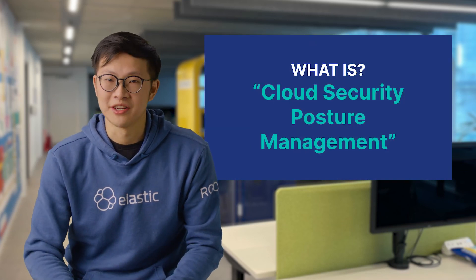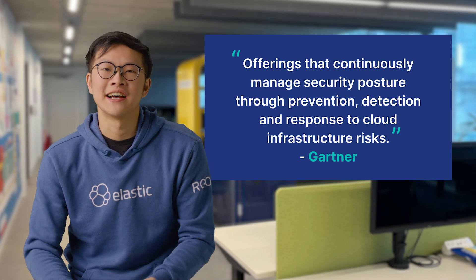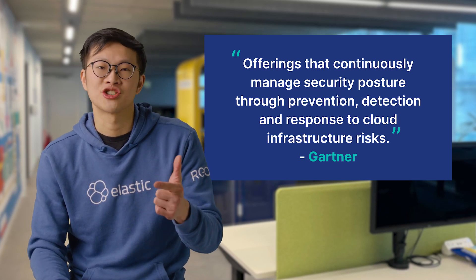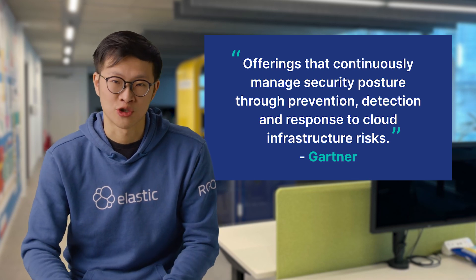Now back to the topic at hand: what is cloud security posture management? Gartner defines it as offerings that continuously manage security posture through prevention, detection, and response to cloud infrastructure risks.